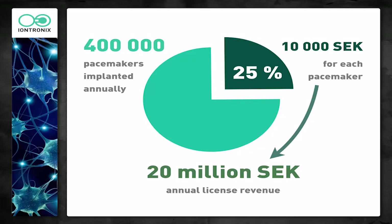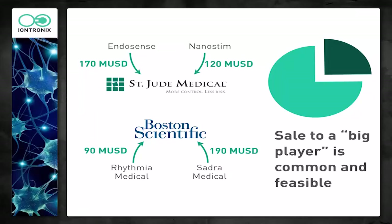A quick calculation shows that if about 400,000 pacemakers are implanted annually at about 10,000 crowns per pacemaker, and if we attach ourselves to one of the big players in the market — say 25% — with a small licensing fee, we're looking at something like 20 million crowns in licensing fees off of the patents. As of now, we have four patents: three in application phase and one accepted on ion pump technology. The long-term goal is to sell to one of the big players like St. Jude Medical or Boston Scientific. It's not unheard of for recent pacemaker technologies to be sold to these companies for fairly large sums.